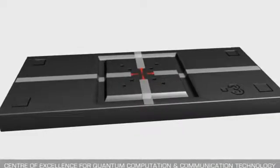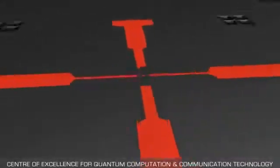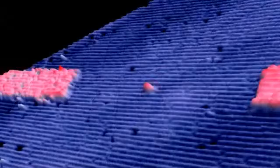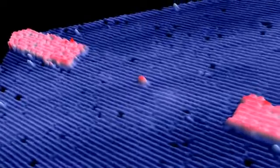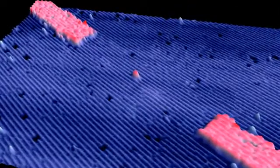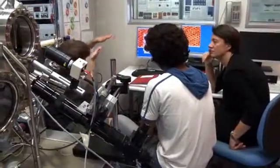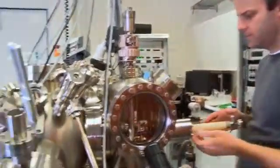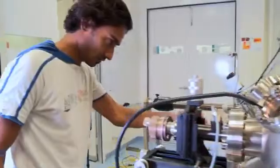This represents the world's first single atom transistor made with absolutely perfect precision. It's the work of researchers at Australia's University of New South Wales, and it demonstrates all the potential for being the building block of a super fast quantum computer — a device that will solve some of our grandest technological challenges.